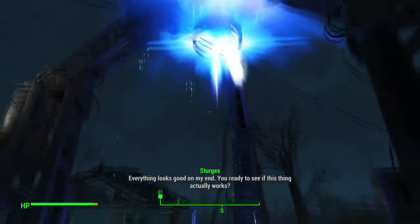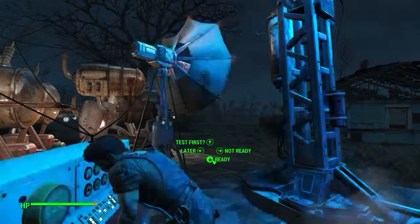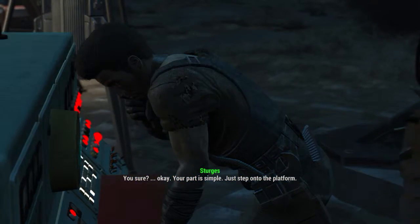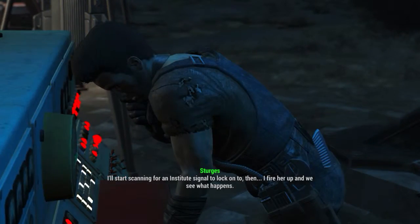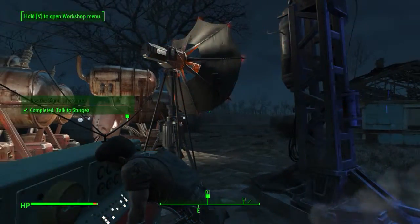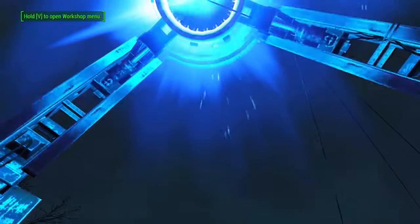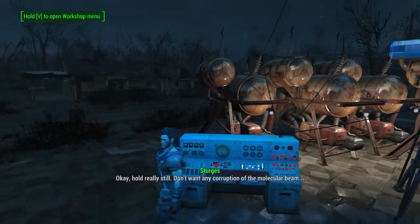Talk to Sturges. Are you ready to see if this thing actually works? Not really, but let's just go for it. Okay, your part is simple — just step onto the platform. I'll start scanning for an Institute signal to lock onto. I'll fire her up and we'll see what happens. Just get on the platform. Oh god — I can't even move now. The choice has been made.